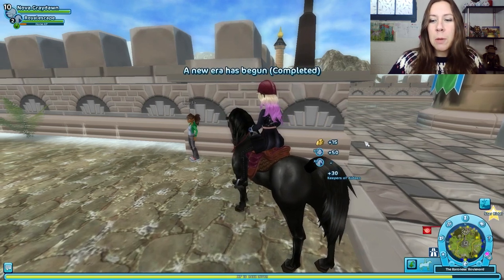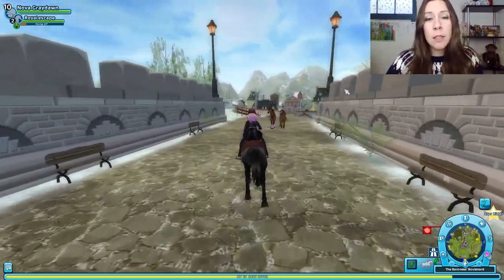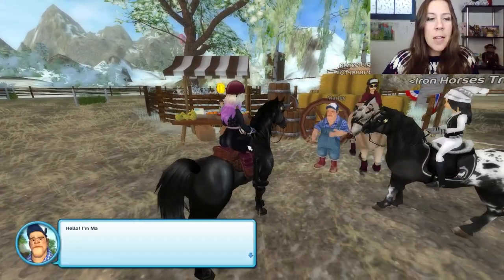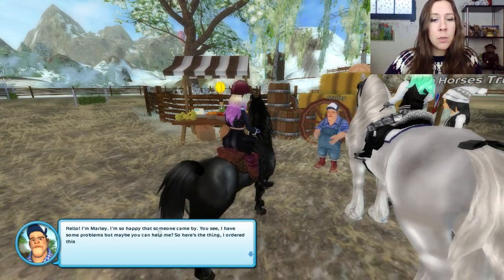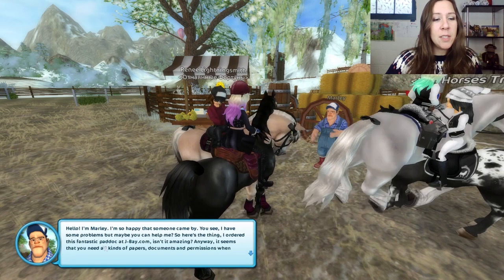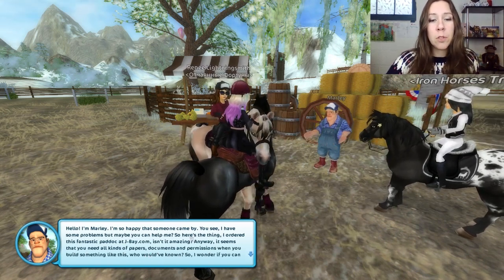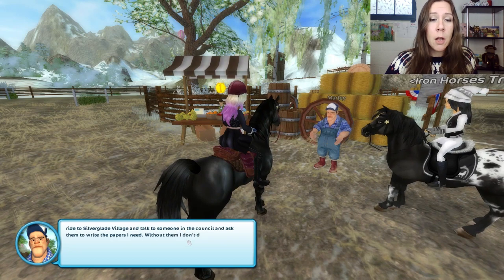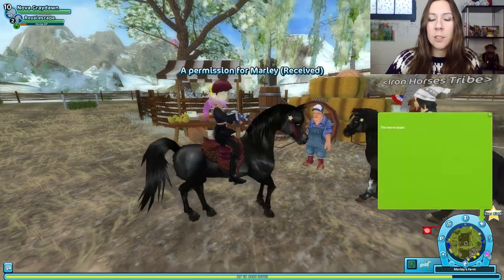Since we're already in Silverglade, let's swing by Marley's farm and see what's up. He does have a quest for us. Marley explains he ordered a fantastic paddock at jbay.com, but it turns out you need all kinds of papers, documents, and permissions when you build something like that. He asks us to ride to Silverglade Village, talk to someone in the council, and ask them to write the papers he needs — otherwise he doesn't dare continue building the track he has planned. We love tracks, so we will investigate.